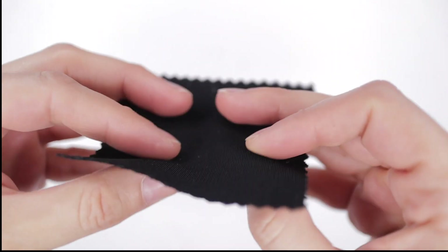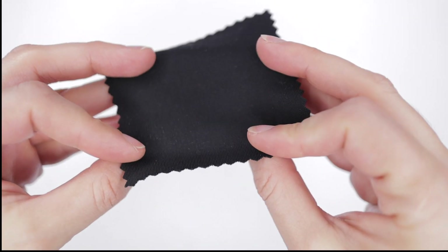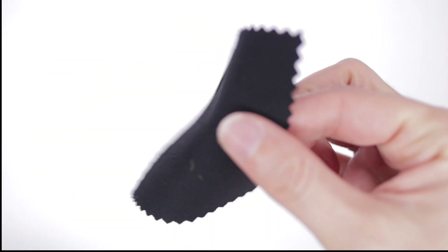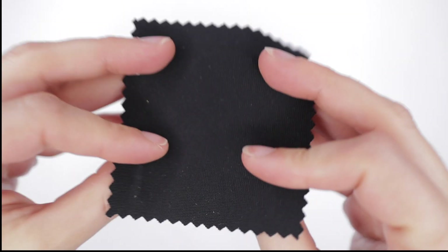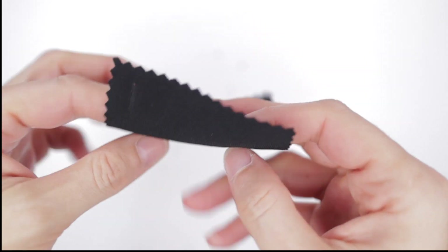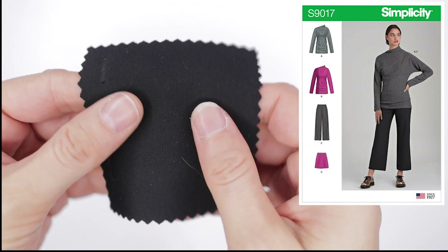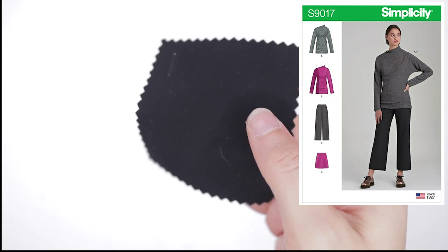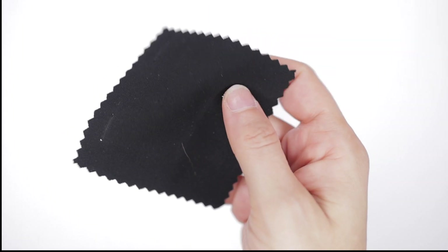Next up we have this ponte knit imported from Italy — superb quality, and I can definitely vouch for it. It's 95% rayon, 5% lycra, 60 inches wide, Julie's price $9.99 a yard. I love the drape and the feel — it feels rich. I'm thinking pants with this: Simplicity 9017 would be really good for some nice pull-on pants. I'd probably lengthen those pants as they stop at the ankle. Another option would be the pants from the next pattern I'm going to show you.